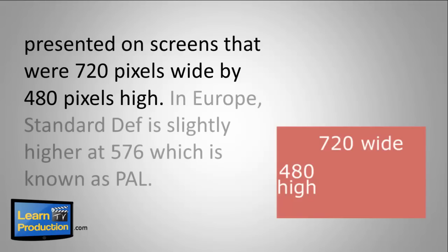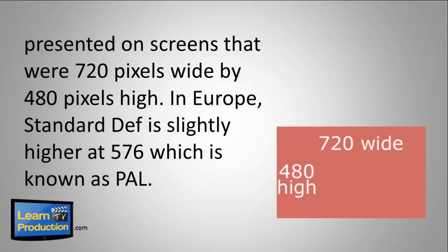It wasn't that long ago that all we had was standard definition television, which was presented on screens that were 720 pixels wide by 480 pixels high, in North America anyway. In Europe, standard def is slightly higher at 576 pixels, which is known as PAL.